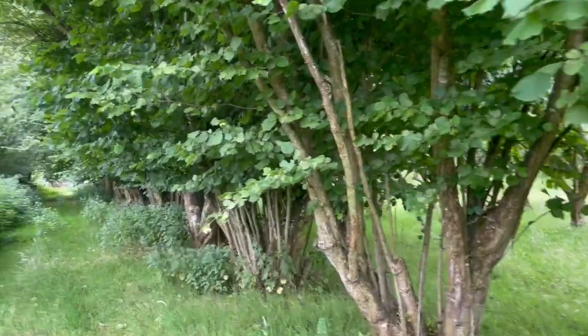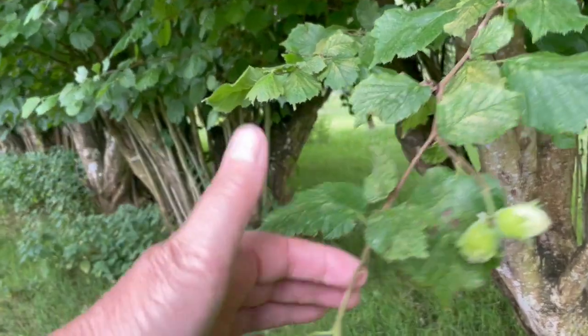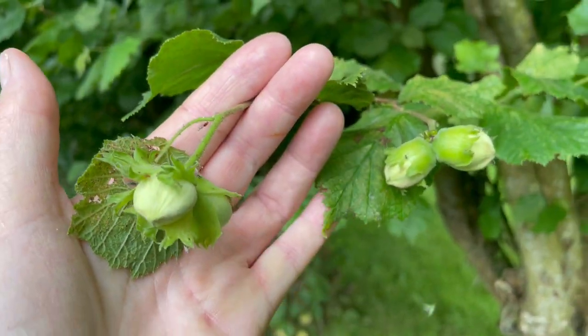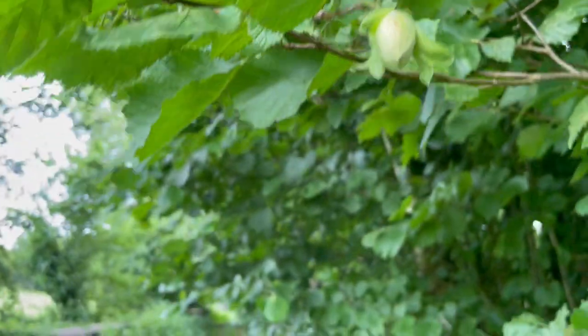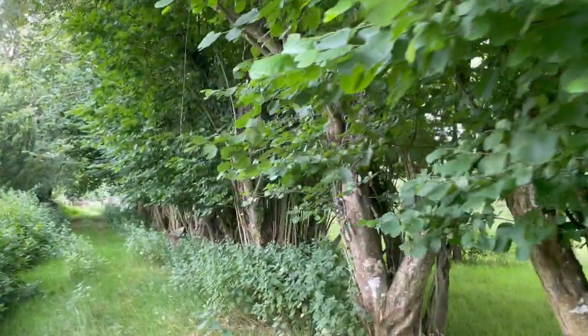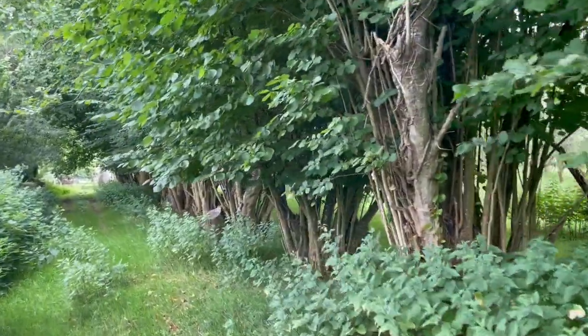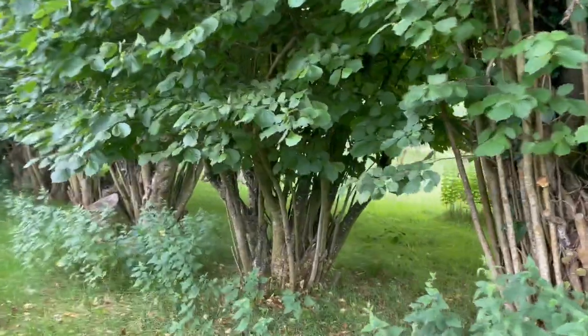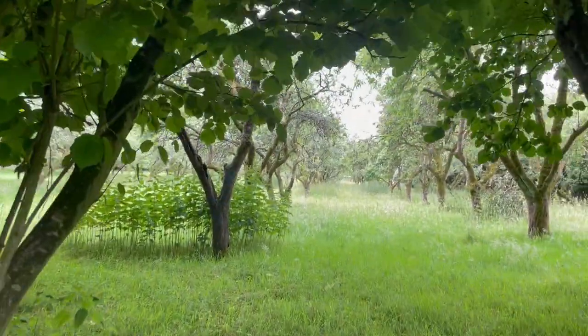There's a whole row of them just on the edge of the orchard. You can see here are some of the nuts, but they probably won't last very long because the gray squirrel comes and eats them before they're even ripe. So there's lots on the ground that they've already chewed. This is a whole row of hazelnuts or cob nuts, and the orchard is through here.